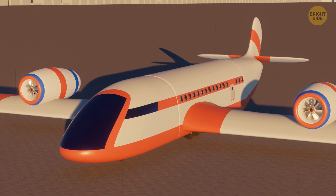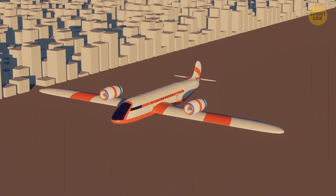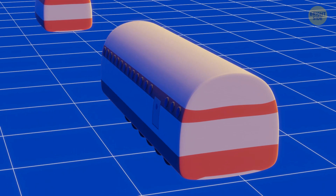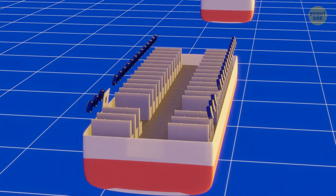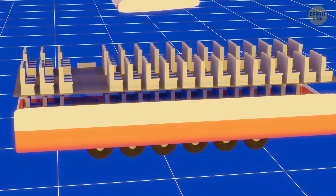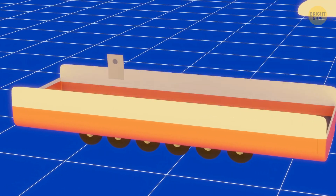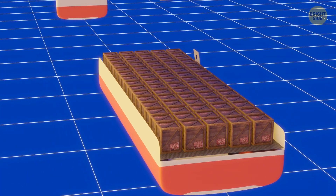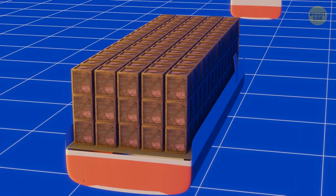This system will make boarding and takeoff 30 minutes faster than before. The company plans to make different types of removable fuselages. For short flights, they will have a capacity of about 160 people. There will be double-deck cabins for long-haul and higher-capacity flights. VIP cabins can be customized like a private jet. And if all the seats are removed, the cabin can be used as a cargo plane.